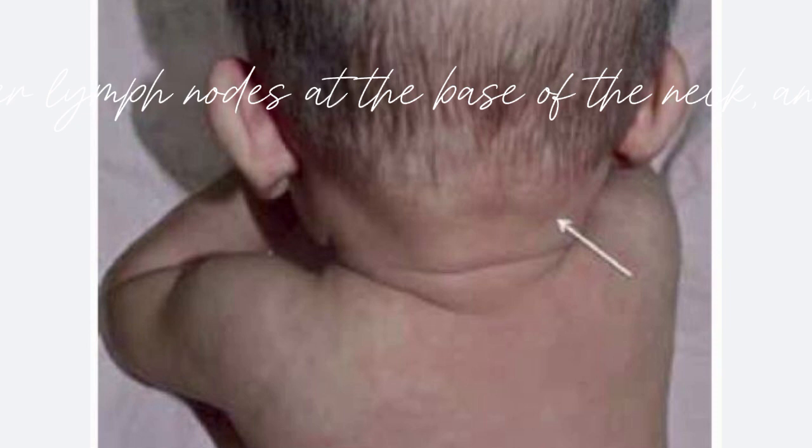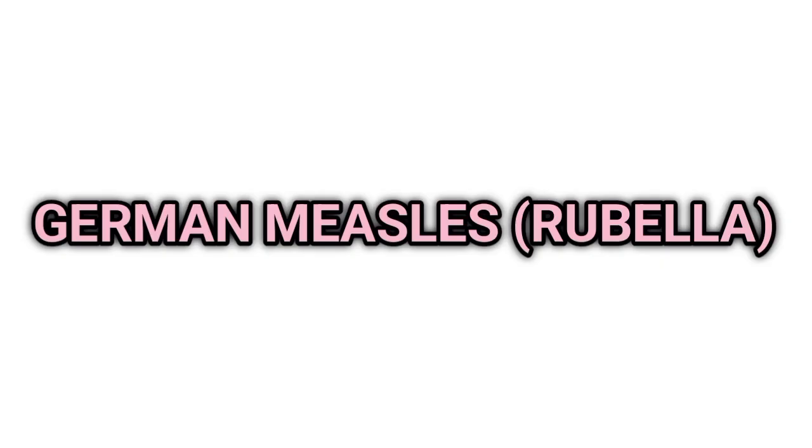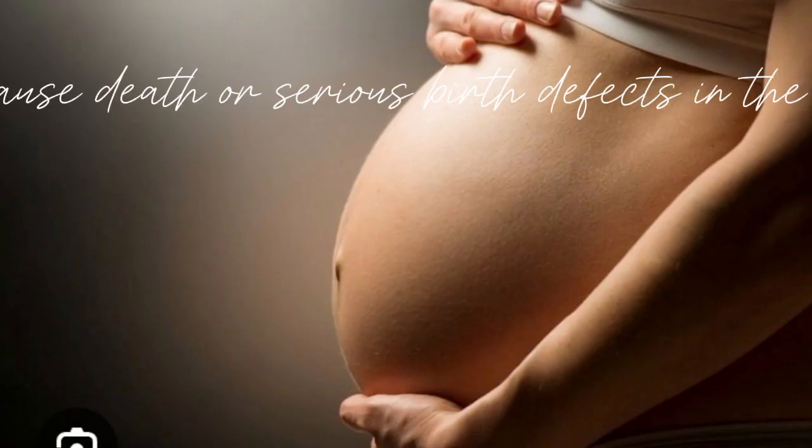Enlarged tender lymph nodes at the base of the neck and behind the ears. The complications include loss of hearing, intellectual disabilities, and liver or spleen damage. The virus can also cause death or serious birth defects in the developing fetus.